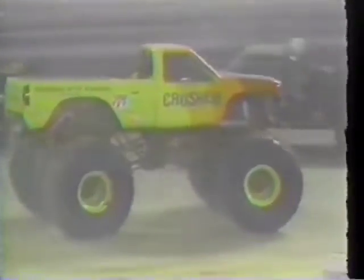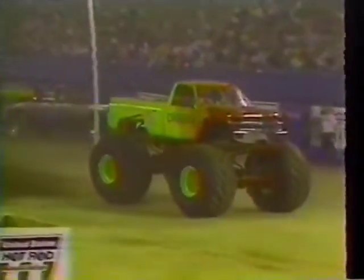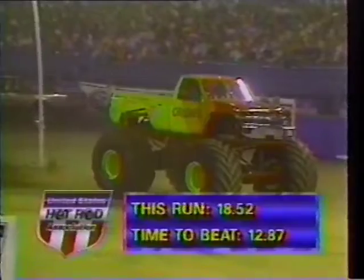Porter's in trouble. He seemed to completely lose power in between the hill and the cars, and that is a run I'm sure he's not happy with at all. Gary Porter and the popular Carolina Crusher in some trouble right there between the hill and the cars — he had no momentum when he got to the cars, and that really cost him in terms of the time. Gary Porter's Carolina Crusher coming in on that run with a time of 18.